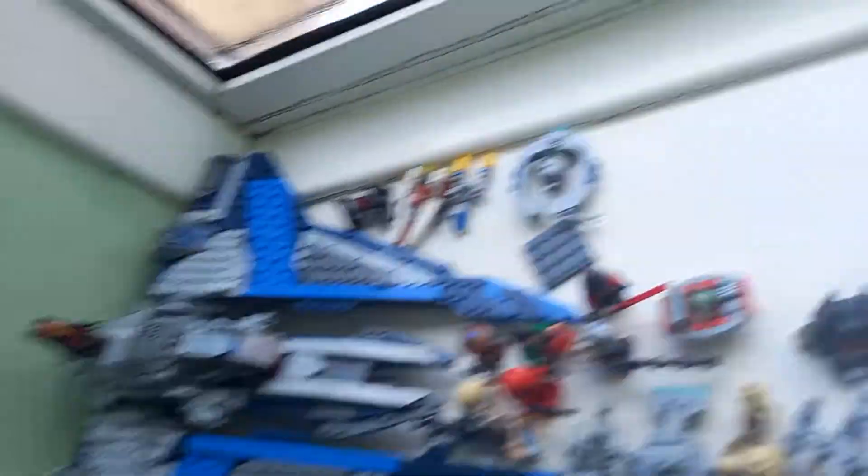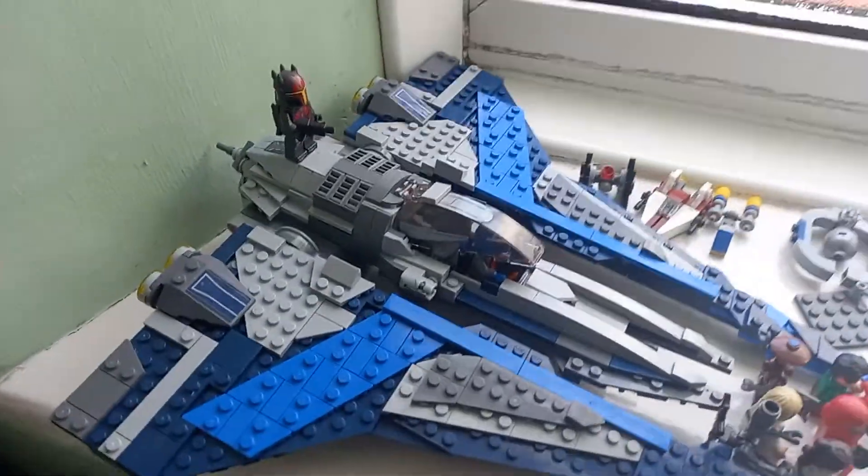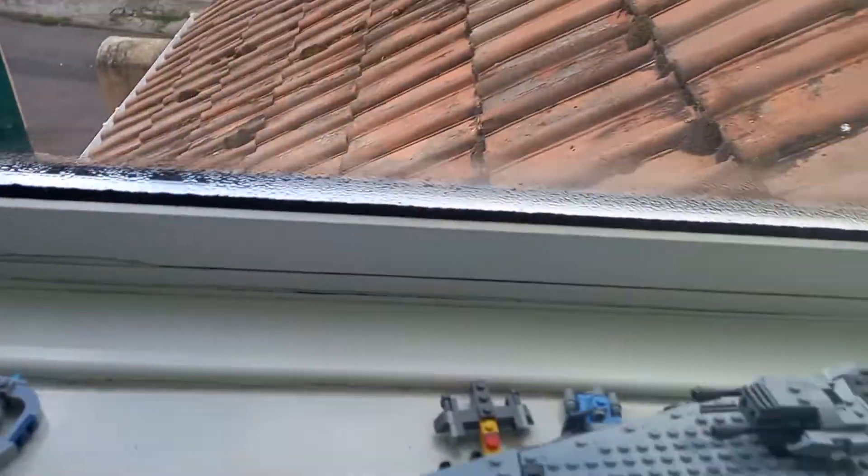Behind the curtains here we've got the Mandalorian Starfighter from last year, we've got the light cruiser from last year, and a few calendar items from last year too.